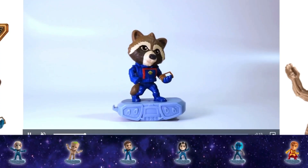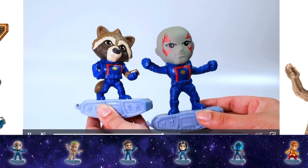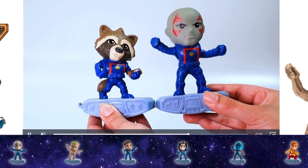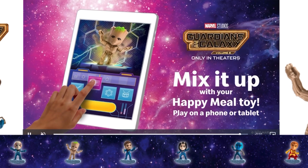The figures look kind of similar to the Avengers Endgame and the other Marvel sets, but the base looks like it rocks back and forth instead of just being straight, and they do connect together. You can go on the Happy Meal website and do the mix it up feature.